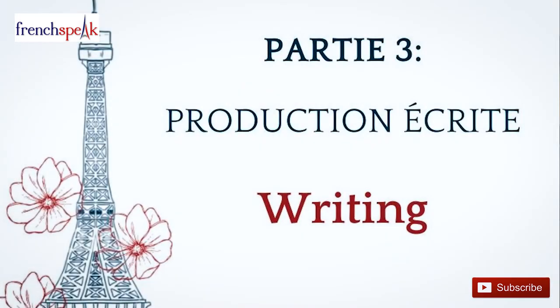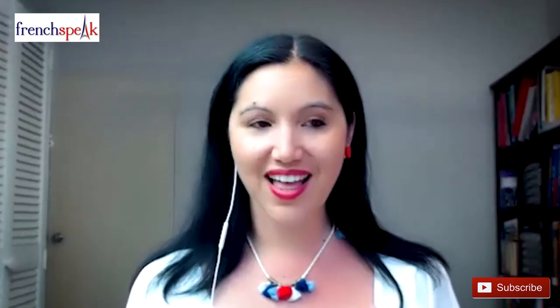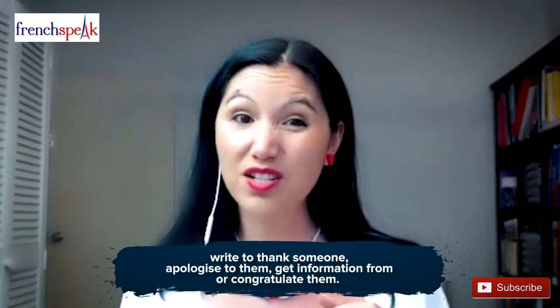The third part is the writing task, called Production Écrite. Here, you will be producing two short written pieces, and you'll have 45 minutes for this part. The first one will ask you to write about and describe an event or an experience. This one contains a handful of images, usually as prompts. It's called Écriture Créative, and you'll be marked out of 7 points.